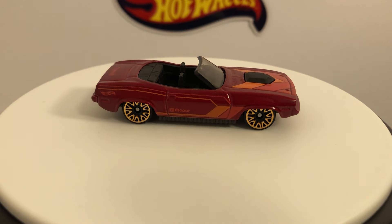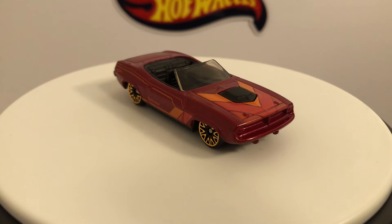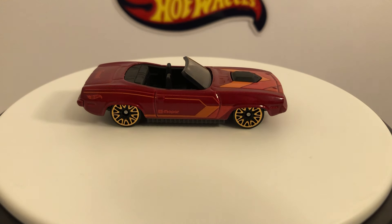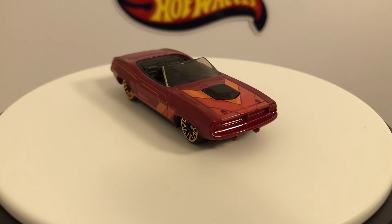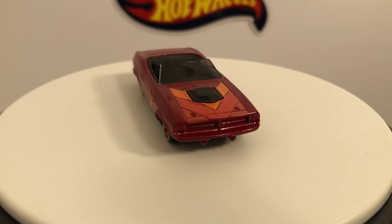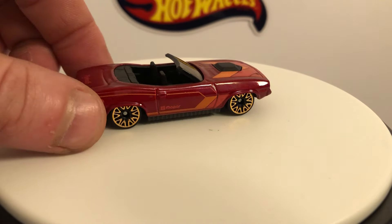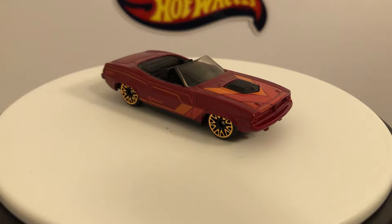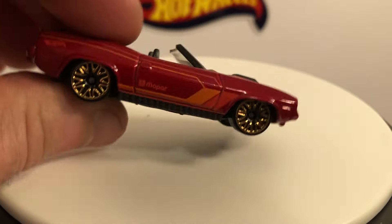We've got the Plymouth Barracuda here in red. This was in the main line — this is not a multi-pack exclusive. I already have this one in blue, and I also have this one in red, blue, and then the Kroger exclusive yellow. I just thought I'd show that one off. I don't know how I feel about the lace wheels on this car, but I still like it. Nice color.